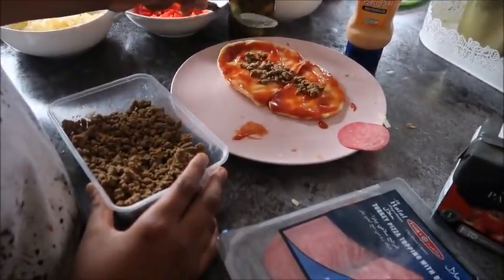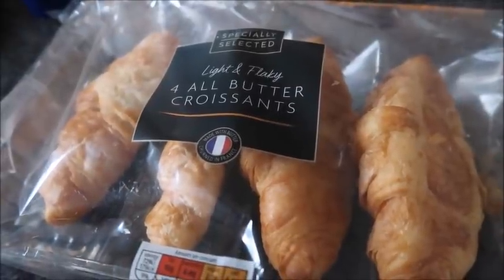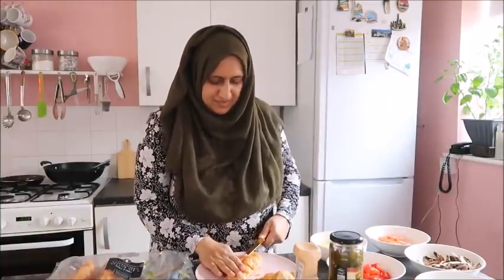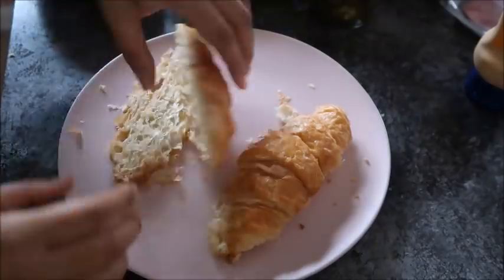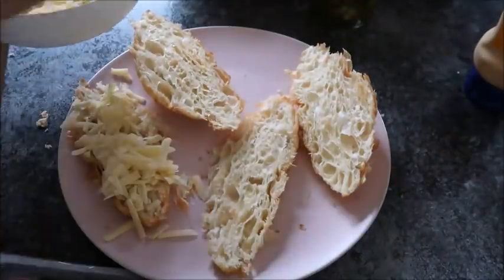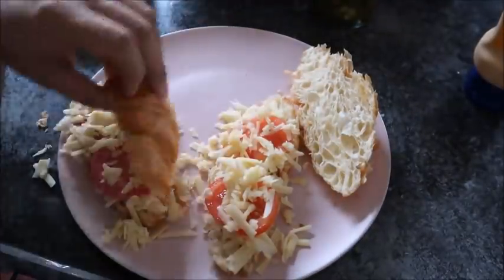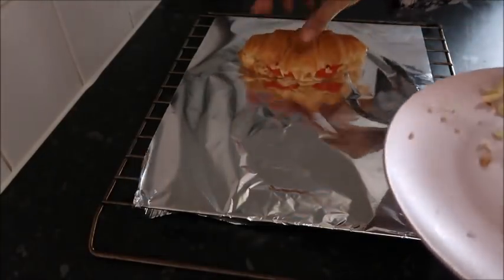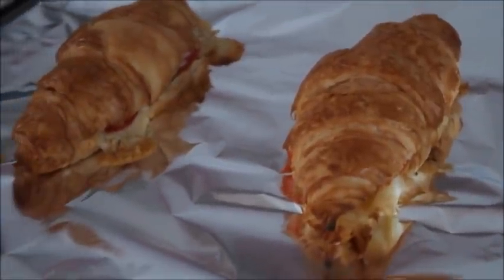My husband decided to make his own and put like three varieties of meat on. The next quick and tasty lunch idea is filled croissants — basically croissants filled with savory fillings. If you've never tried savory fillings in croissants, you're missing out. My particular favorite is cheese and tomato, but you can add salami, tuna, and all sorts. I made one with salami and cheese and one with tomato and cheese. Pop onto an oven rack in the oven or grill for five to ten minutes — don't leave it too long otherwise they'll burn.